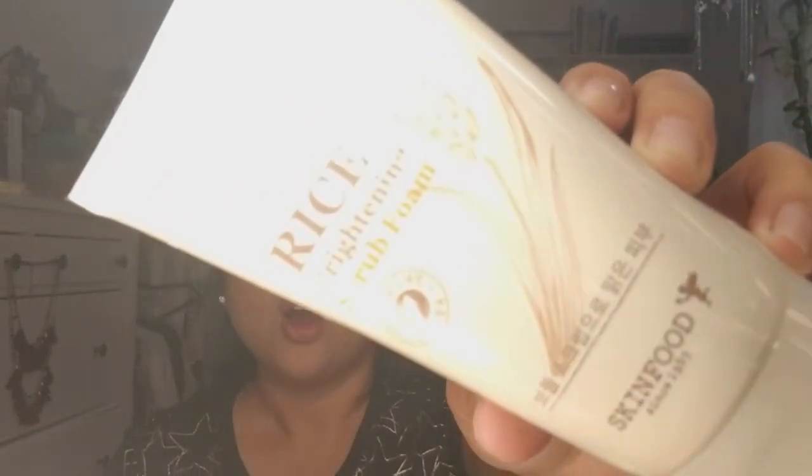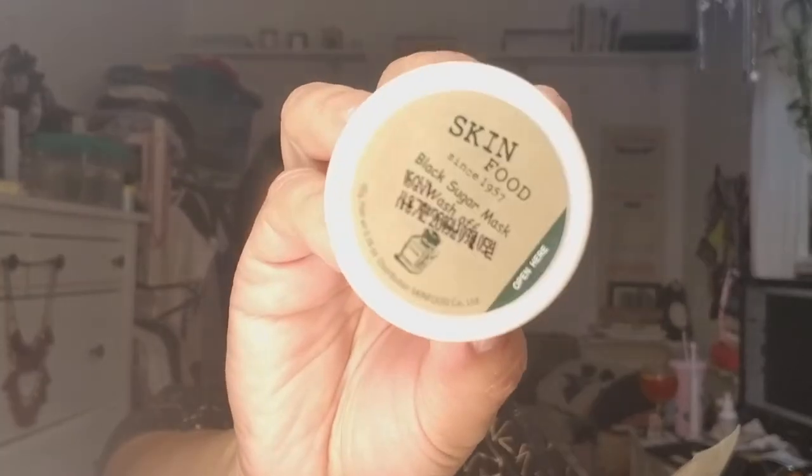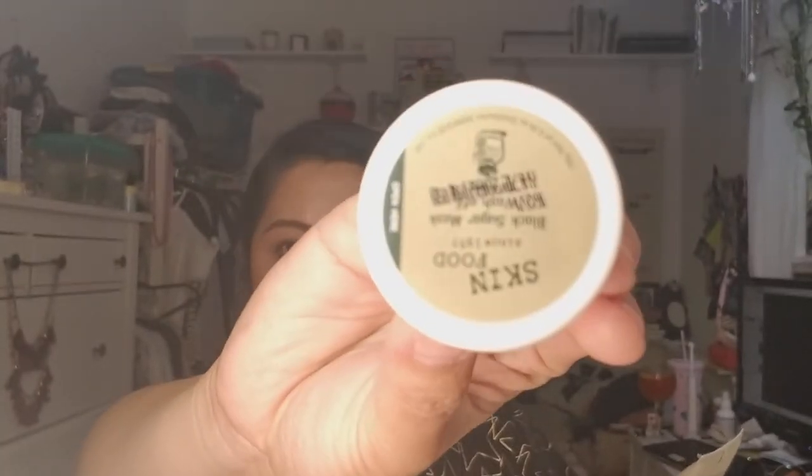If you Instagrammed while you were there, you also got a sample — you could pick whatever products. I chose the Black Sugar Mask, also by Skin Food.